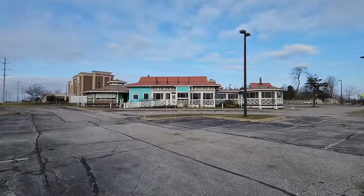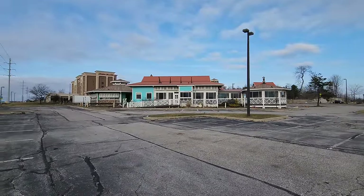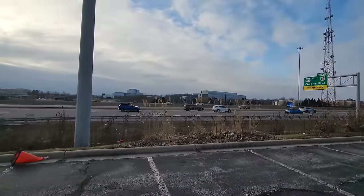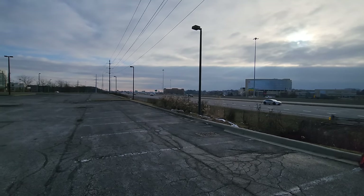There she is — Bahama Breeze. Pretty large restaurant with some scenic views, honestly. You get some views of the highway and the whole neighborhood over here. The busy Interstate 271.